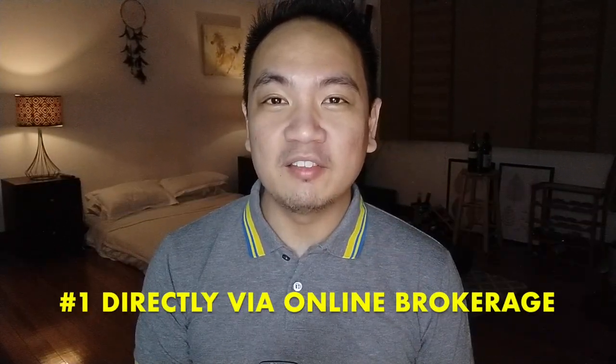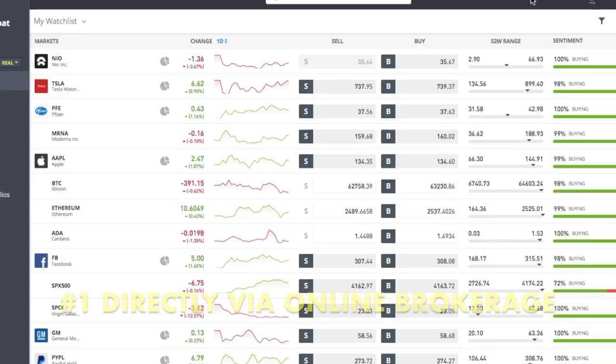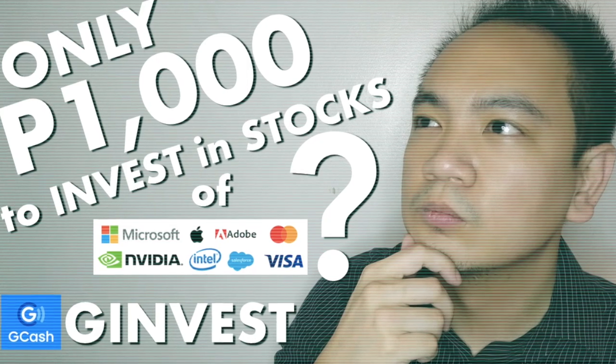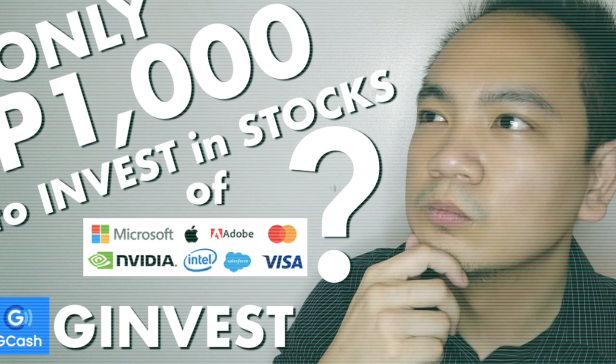Hey guys, what's up? For several videos now, I've been encouraging you to invest in the US stock market basically through two different channels. Number one is by investing directly through an online brokerage such as eToro. Number two is by investing through a professionally managed fund. Recently, I also came up with a video wherein I shared how you can do this now via GCash for as little as 1,000 pesos.